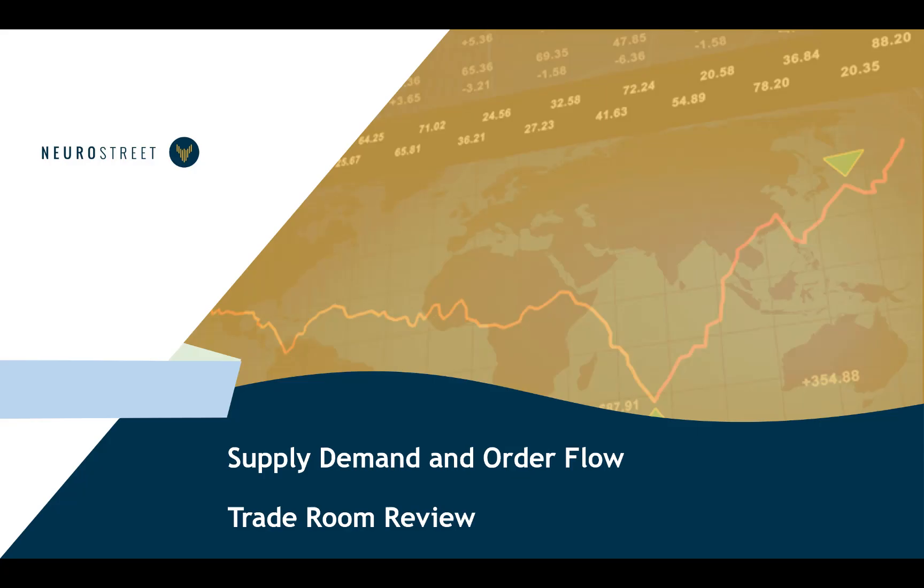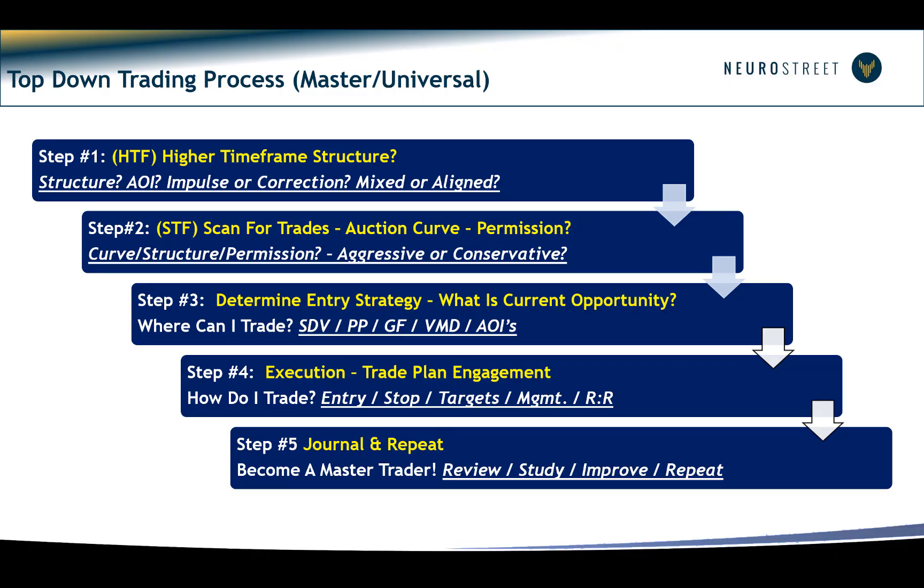Hello everyone, it's Michael here. It's Thursday the 28th of March 2019, and this is a quick review of the trade room session we had today. Those of you who have been in the room know that we use a five-step top-down trading process where we look at the higher time frame structure on a 30-minute chart, go down into the shorter time frame, determine our entry strategies, use a whole bunch of different tools to get into a trade, run a risk-to-reward ratio of about one-to-one, then journal and repeat the process.